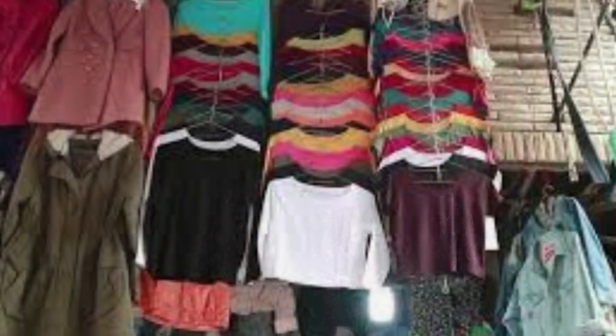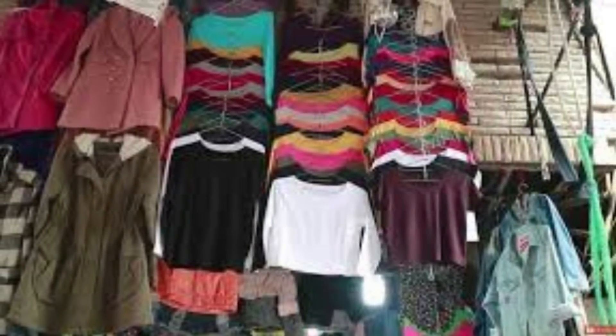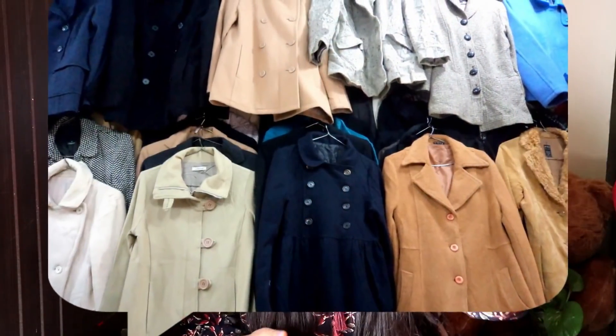Sarojini Nagar looks very beautiful in winter — there are lots of sweaters, boots, sandals, and very colorful earrings. For sweater prices, you can get them for around 100 to 200 rupees. The ones displayed on top are priced at 300 to 500 rupees, and you can bargain them down to 100, 150, 200, or 300 rupees depending on the quality and quantity you buy.